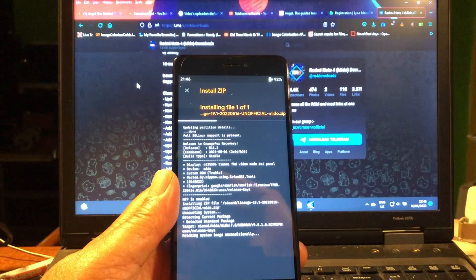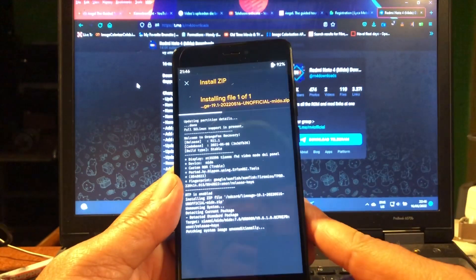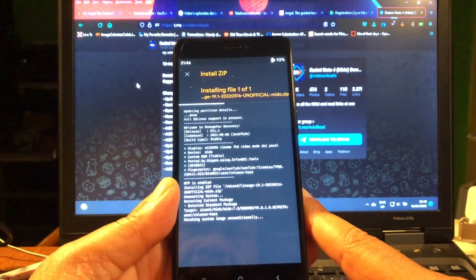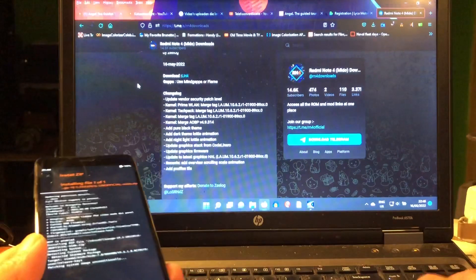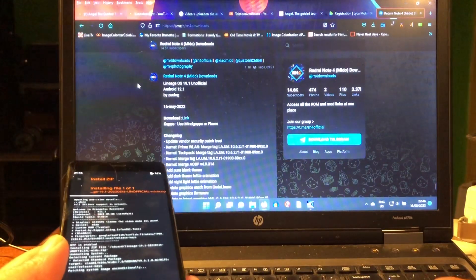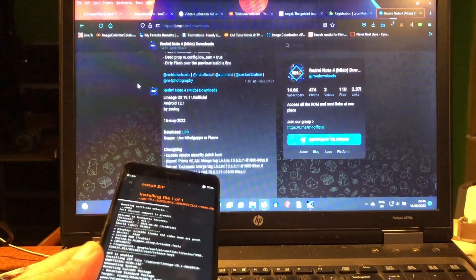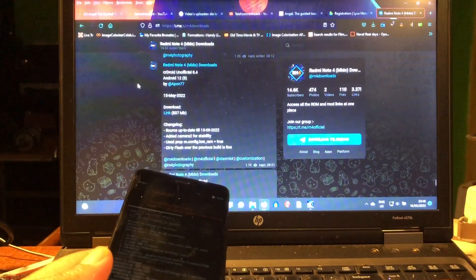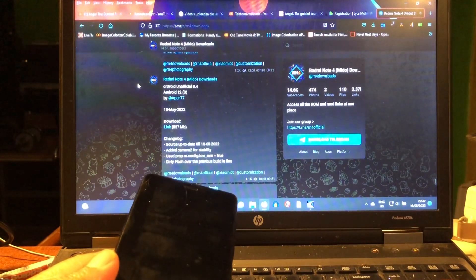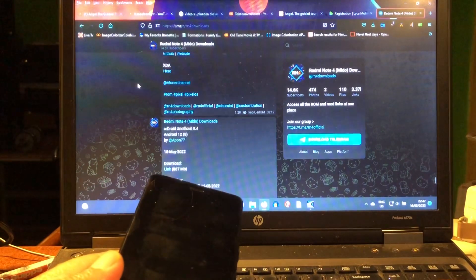No need to keep trying - we have great, great, great work out there. For instance, this one - this is a very, very nice LineageOS 19.1 unofficial. I thought it was a special version but it's not. We also have one released yesterday - Android 8.4 as well, Android 12, and we also have Pixel OS.